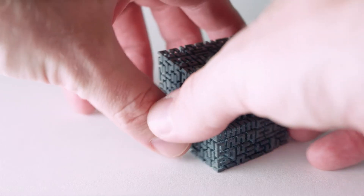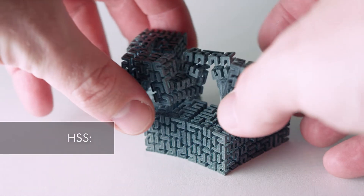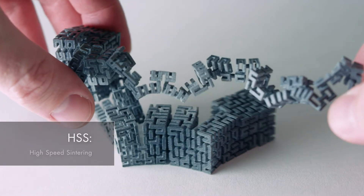Introducing High-Speed Sintering, the 3D printing process by Voxeljet. High-Speed Sintering, or HSS, opens up a completely new dimension of functionality and flexibility for our customers.